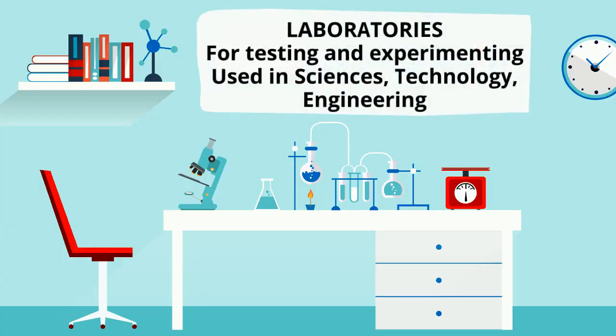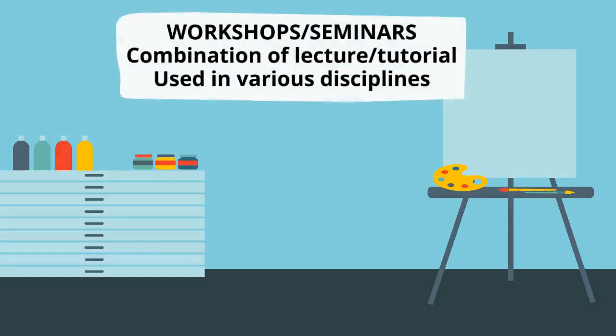Laboratories are very practical classes where you get to test and experiment using equipment. Workshops, seminars, or lectorials are a bit of a combination of lecture and tutorial, where there might be a short presentation by the lecturer interspersed with discussion.